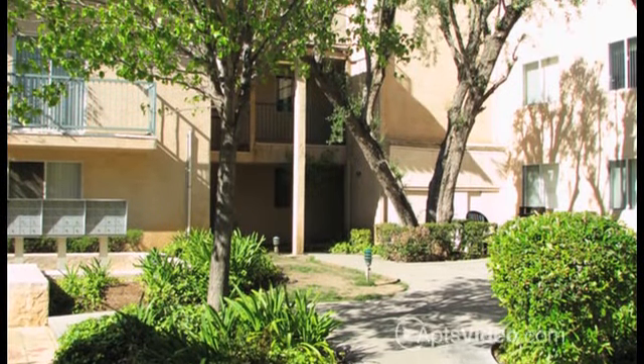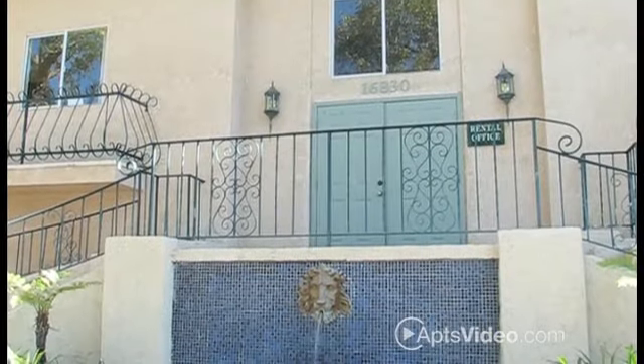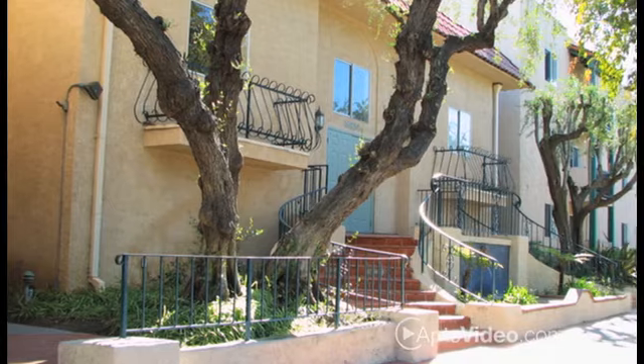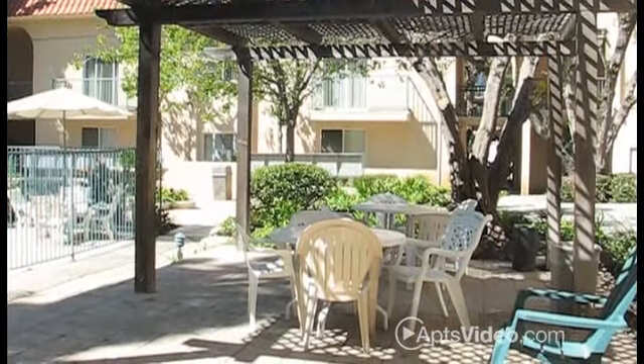Developed exclusively for individuals with a high standard of style and sophistication, Casa Granada offers the perfect blend of convenience and carefree living, along with an energetic team of professionals dedicated to your satisfaction and an unmatched standard of excellence.